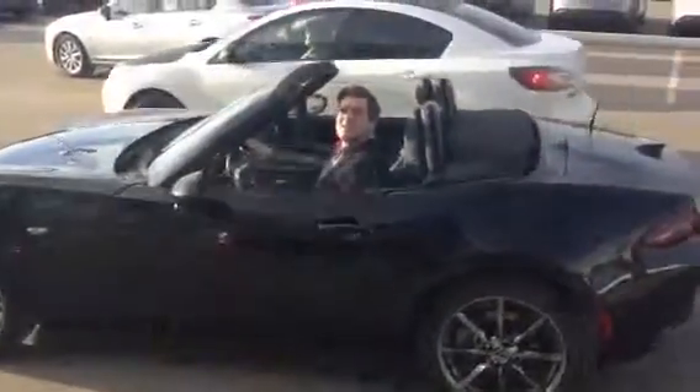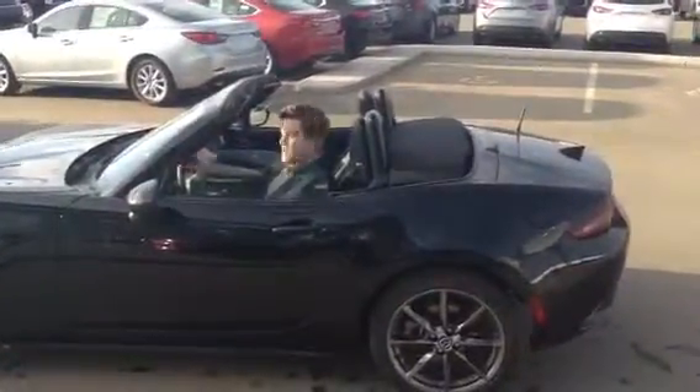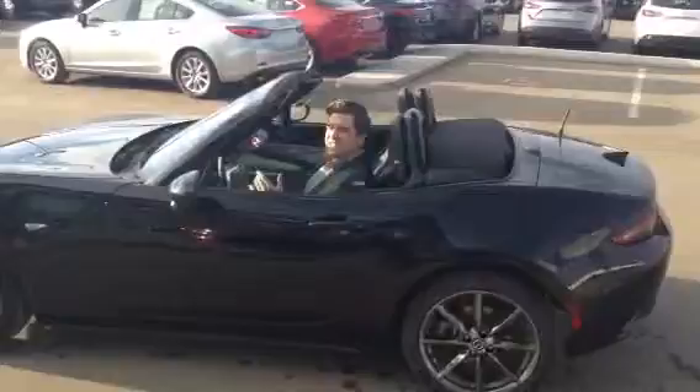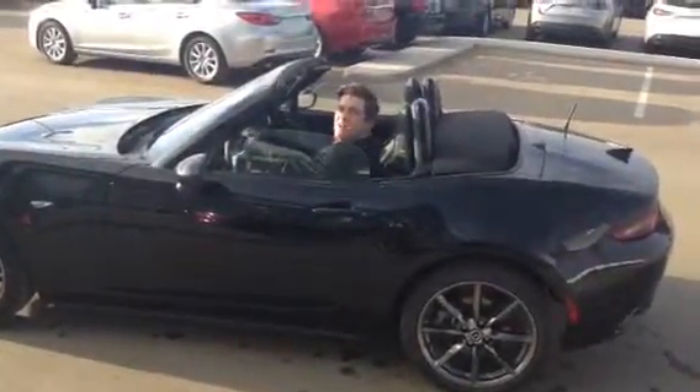So there you have it, Tab — this is your 2016 Mazda MX-5 GT, beautiful jet black color. I want to get you into this as soon as possible. I'm off to Vancouver right now, I'll talk to you later Tab.